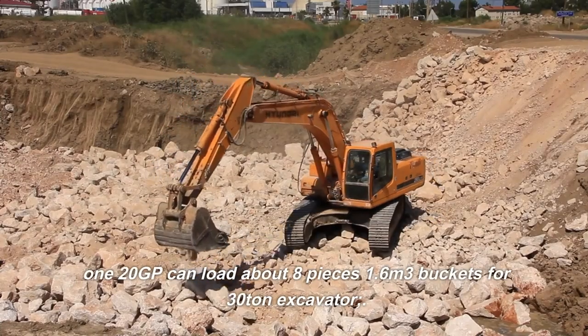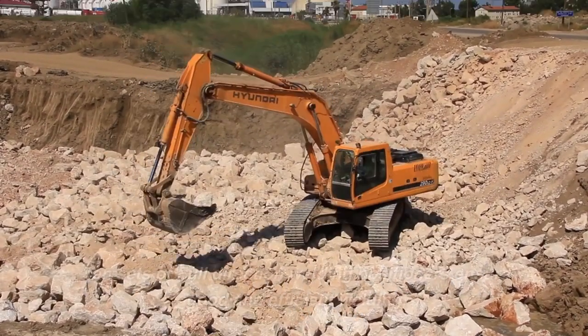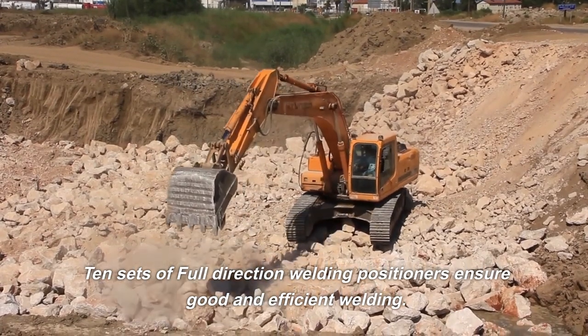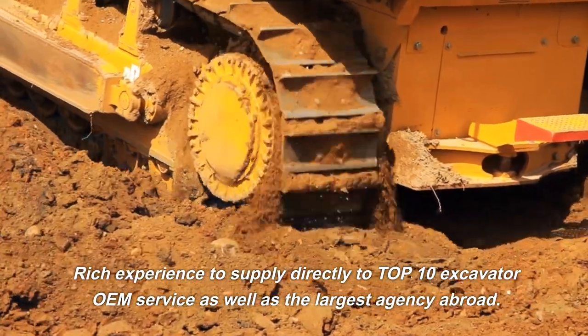One GP can load about 8 pieces of 1.6 cubic meter buckets for 30-ton excavators. 10 sets of full-direction welding positioners ensure good and efficient welding. Rich experience supplying directly to top 10 excavator OEMs, as well as the largest agencies abroad.